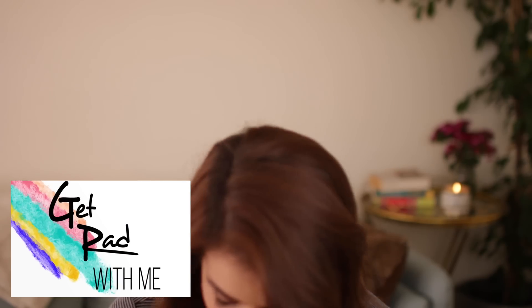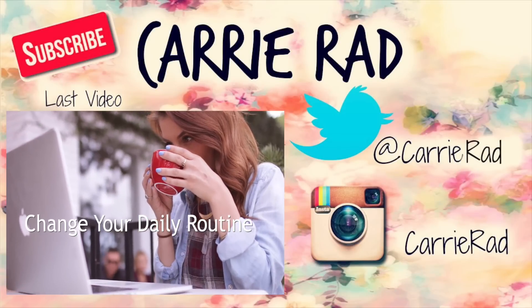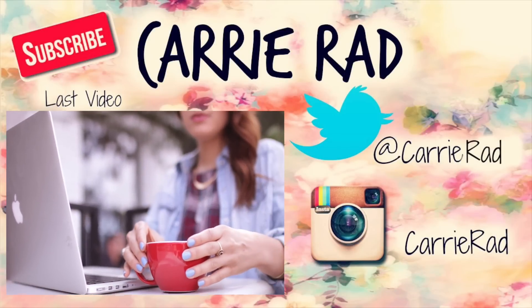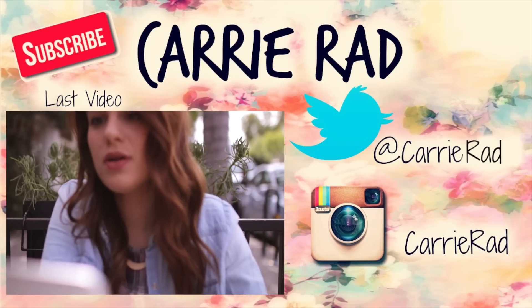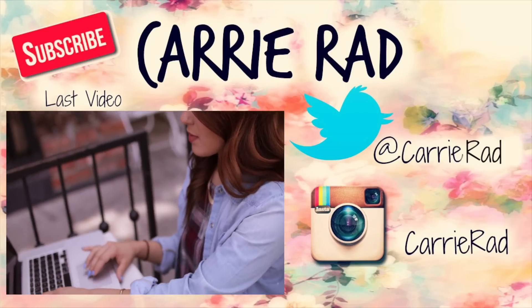You guys can click on that annotation and it will bring you right there. I love you guys, I hope you're having an awesome day — we will see you in the next one! Make sure you check out my last video, it's 5 Tips for Motivation and Inspiration, and make sure you're subscribed for more videos. I hope you guys are having an awesome, great, perfect, wonderful Saturday — I love you guys and I'll see you with a new video next week. Bye!